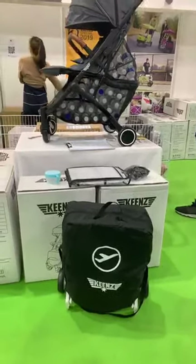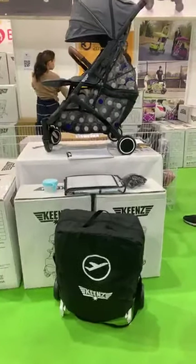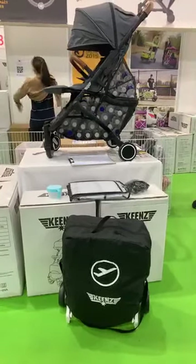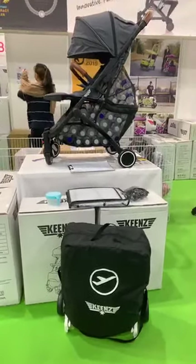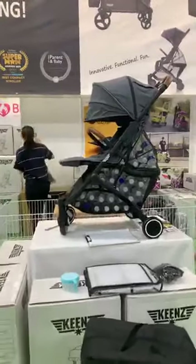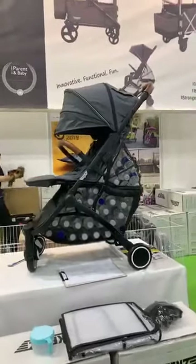The retail price is $6.9, so it's usually retailing at over $600. But at Supermum Baby Fair, you can get this at only $3.29. It's an extremely, extremely practical stroller.